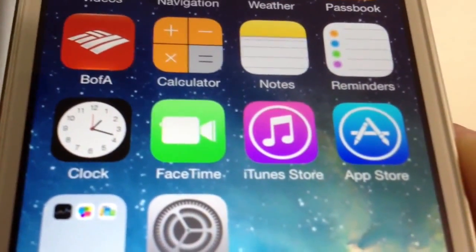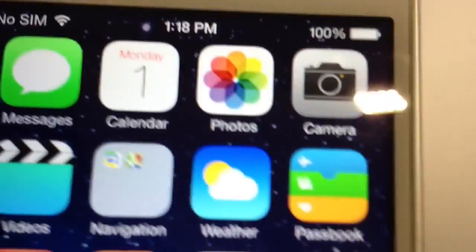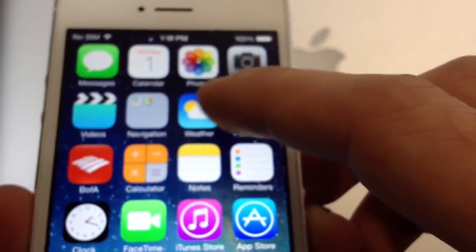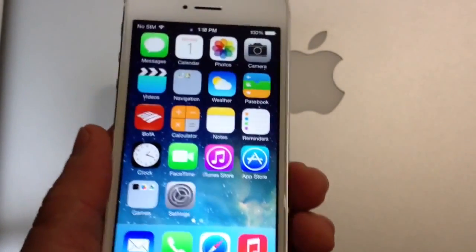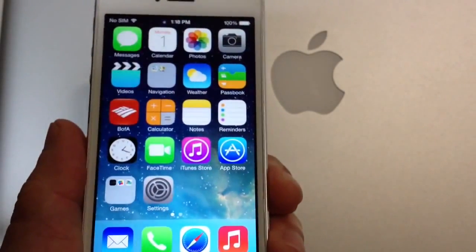I don't know if you guys have noticed on the Clock application, but we also have some animation there. The clock is actually telling the actual time — as you can see, it's moving. The time is 1:18, and the clock icon there says 1:18. Hopefully they can bring this also to the weather application. This is iOS 7 beta 2, by the way, and more changes might be coming with the next few releases of iOS 7 before it is released to the public.